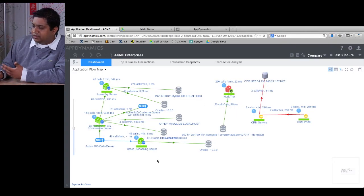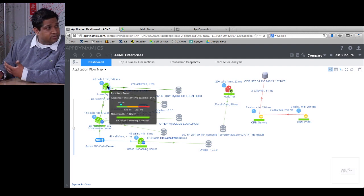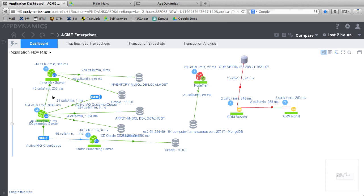What we're seeing on screen is the overall application deployed as multiple services. Each box is an individual service, and these services are talking to each other using different protocols. The way you set us up is straightforward — you install us on all the JVMs, all the CLRs, all the PHPs. We do full complete coverage, so we're not used as a point troubleshooting tool; we're installed everywhere because we do proactive monitoring.